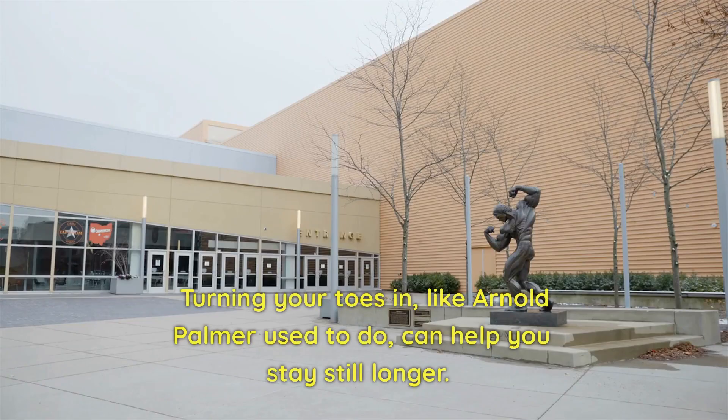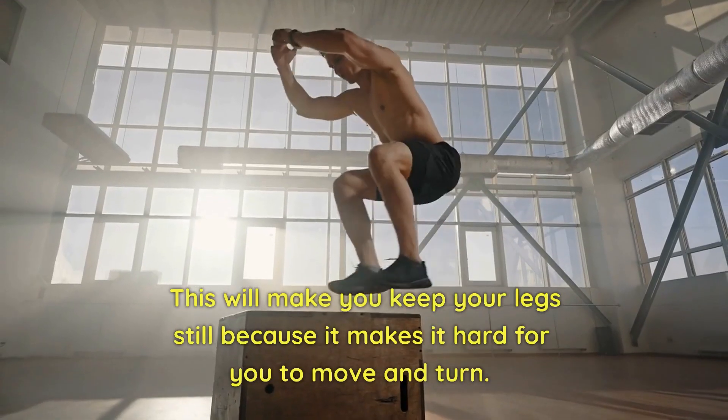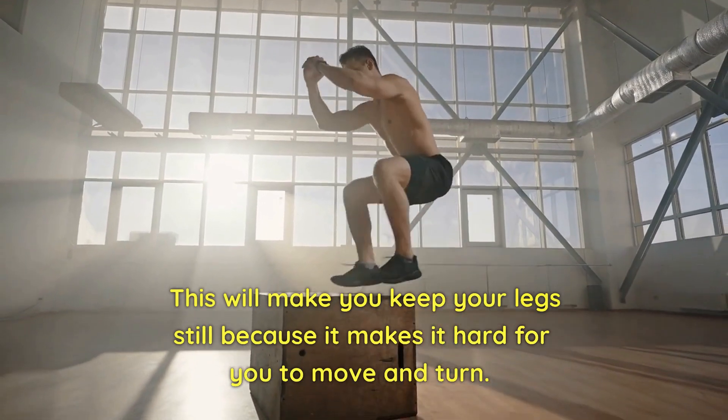Turning your toes in, like Arnold Palmer used to do, can help you stay still longer. This will keep your legs still because it makes it hard for you to move and turn.